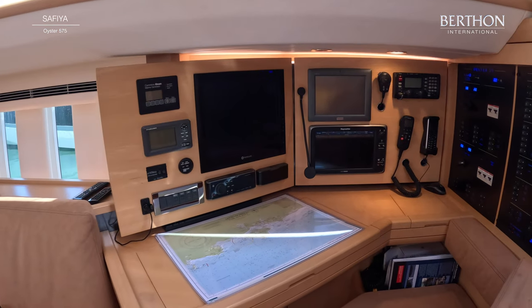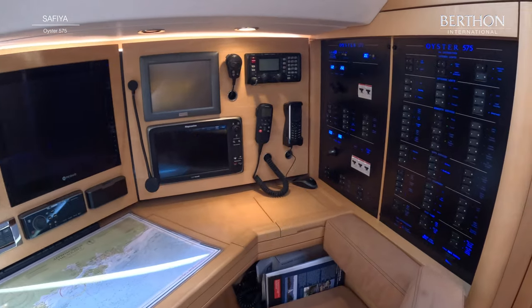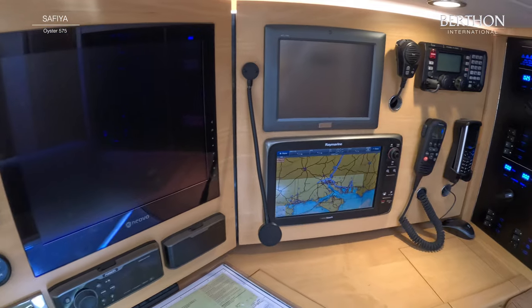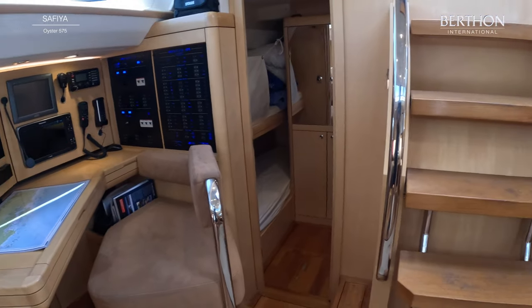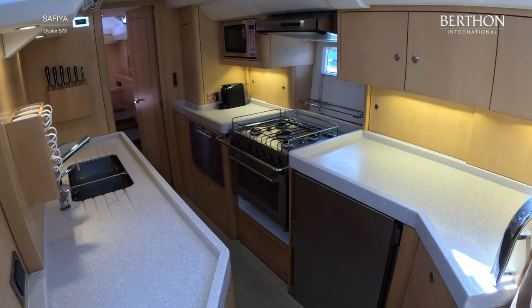And here she has her Raymarine control panel. The yacht has lithium-ion batteries. She's also got AGM for the engine, generator start, and also the bow thruster.